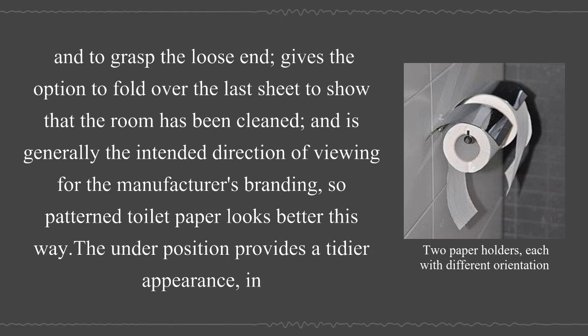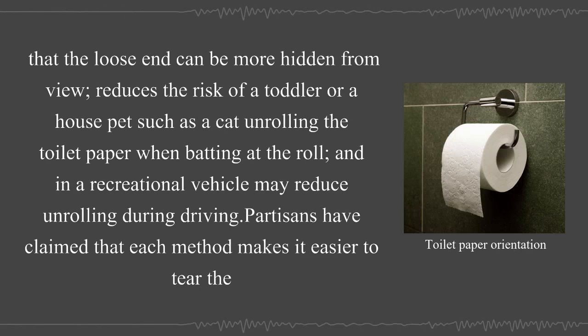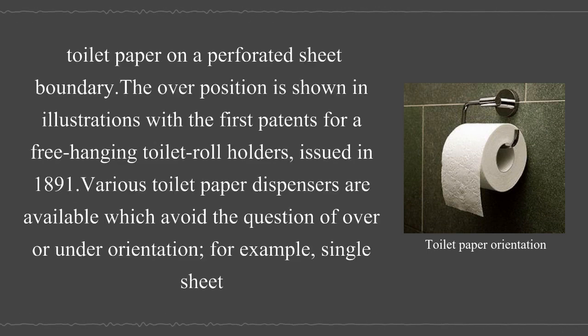The under position provides a tidier appearance, as the loose end can be more hidden from view. It also reduces the risk of a toddler or house pet such as a cat unrolling the toilet paper when batting at the roll, and in a recreational vehicle may reduce unrolling during driving. Partisans have claimed that each method makes it easier to tear the toilet paper on a perforated sheet boundary.